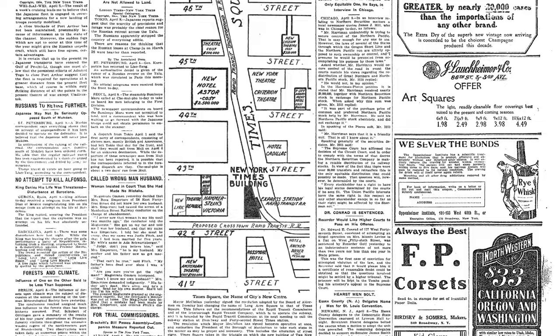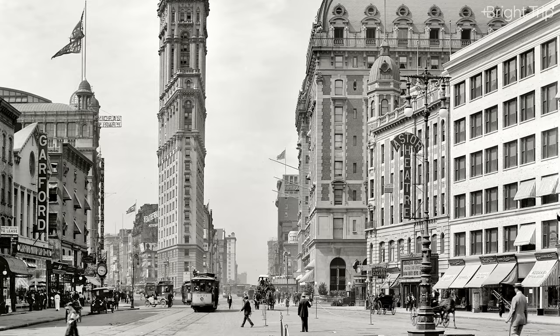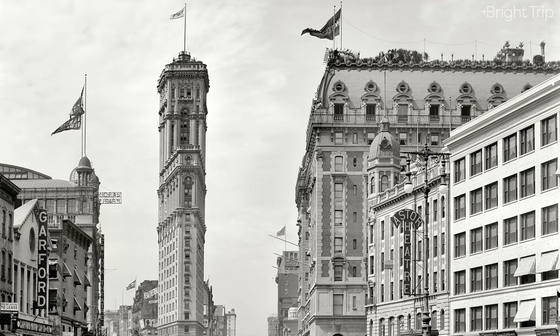The day after the name changed, the headline in the newspaper read: 'Times Square is the name of the city's new center.' The New York Times building, which was a major skyscraper for the time, adopted the address One Times Square. Three weeks later, the first electrified advertisement appeared. The hype was real and the city's attention started to drift toward the new Times Square, no longer the horse and carriage farmland it once was.